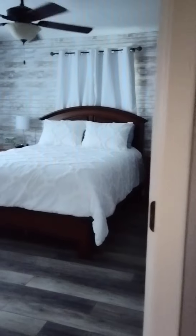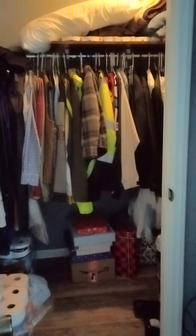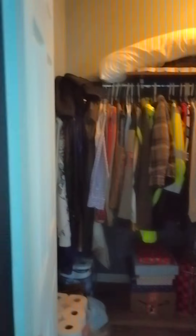Keep going down the hall. On the right-hand side is this other spare bedroom and closet — big, deep, walk-in closet. Another nice, big closet.